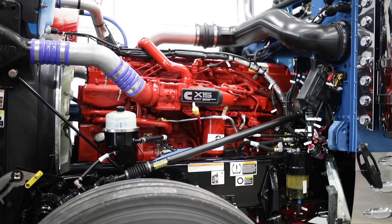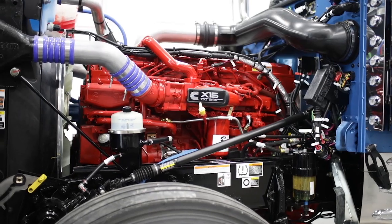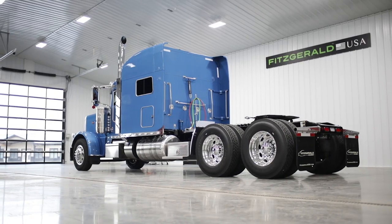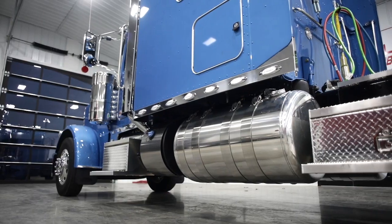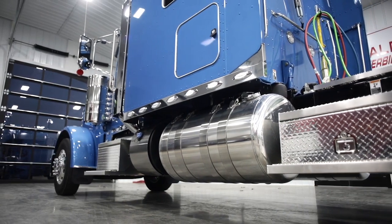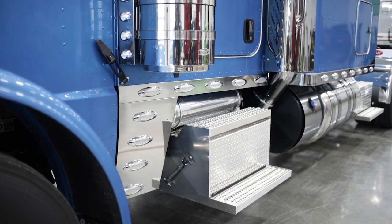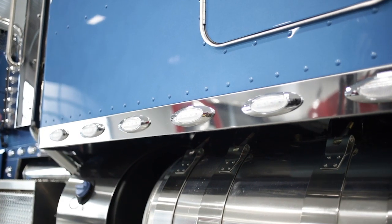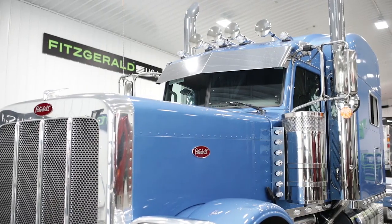The 389 behind me is a really nice owner-operator spec truck. It's got a 565 horsepower Cummins, 18-speed transmission, 283 wheelbase. It's got the additional boxes behind the fuel tanks, 250 gallon fuel capacity, full air disc brakes, Alcoa aluminum wheels, and a full chrome package. It's got a lot of the creature comforts that an owner-operator would want.